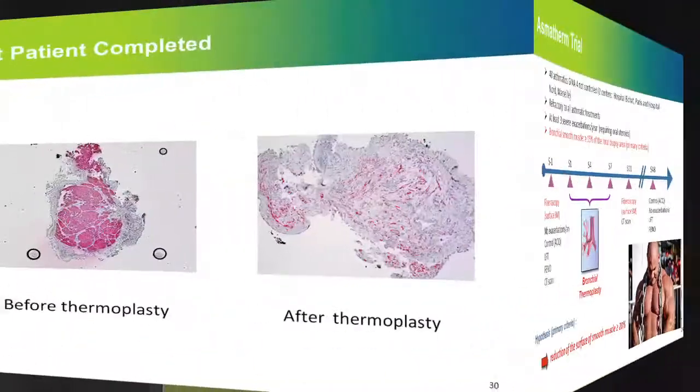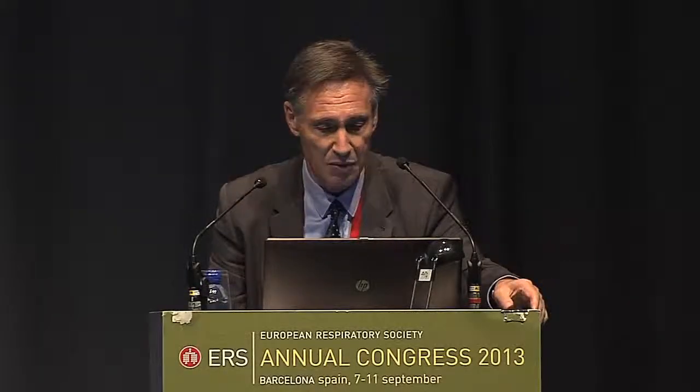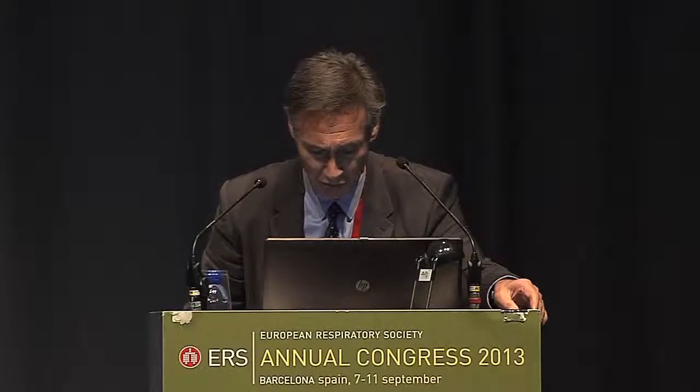Just briefly, to show you one patient — five patients have completed the trial. In the first completed patient, and this is our third patient, you can see a lot of smooth muscle in the airway before thermoplasty, and after thermoplasty there is no more smooth muscle on this biopsy. As you can see with alpha-actin staining, it's just the vessels. So it works — we have a huge effect on smooth muscle mass.